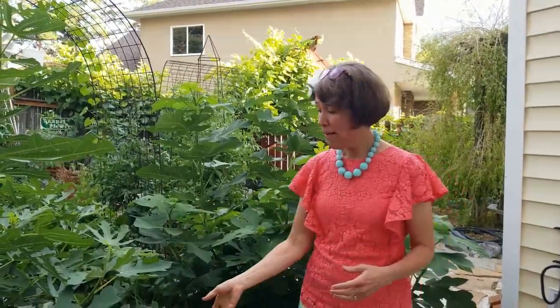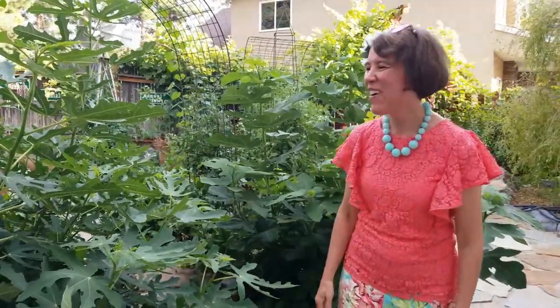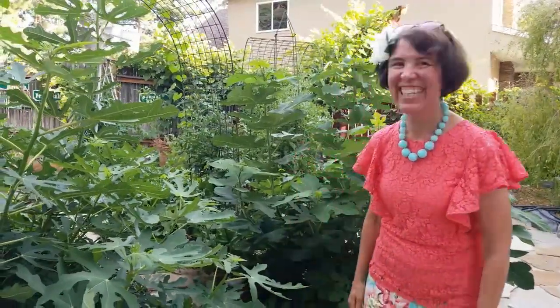Not all of them will ripen in time, there's always some attrition, but some days they're so delicious I just come out here and I'm completely ravished. I used to grow figs in California and I'd say maybe 10% made it back into the house — my kids were lucky to get that!